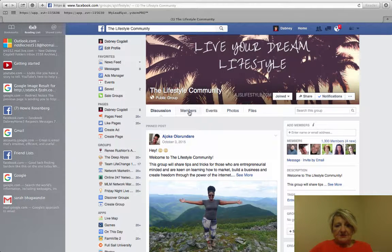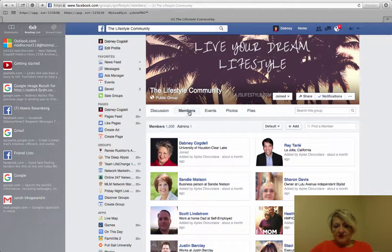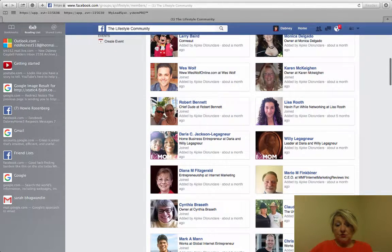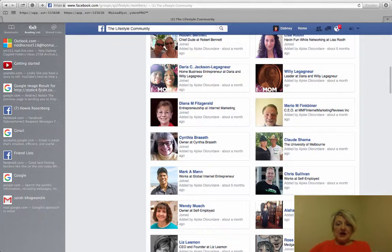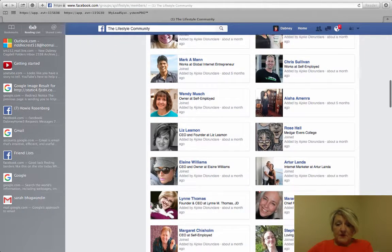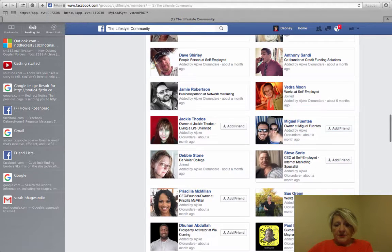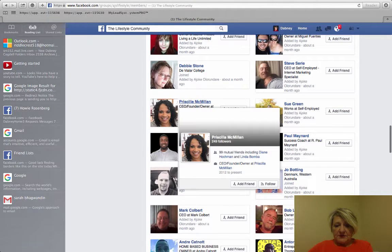I have several groups. Come to Members and then scroll down until you find someone that you're not friends with. I've been doing this for a while so I'm friends with a lot of people, and I try to catch up with them periodically. Let's see if I can find somebody.